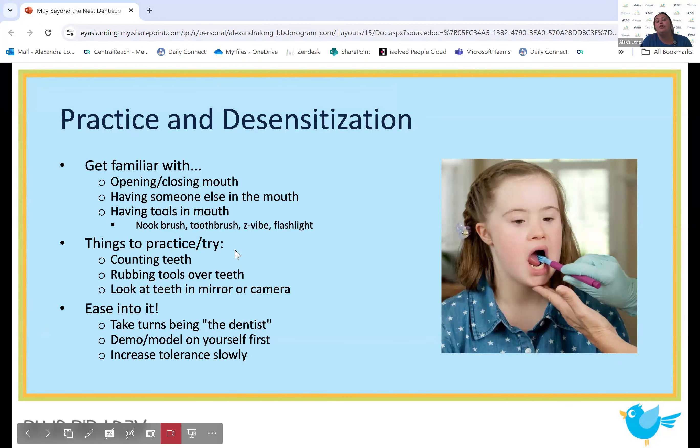We want to get familiar with opening and closing the mouth, having someone else in the mouth controlling things, controlling movements, as well as having tools in the mouth. At home, you can use nook brushes — kind of like an oral motor teether — different teethers, toothbrush, Z-Vibe. We had one little boy at Wheaton who really liked looking in other people's mouths with a flashlight. Things you want to practice are counting the different teeth — have the kid open their mouth and move the tool over the different teeth — or simply opening and closing the mouth. You can also start desensitizing the teeth to tools, especially tools controlled by someone else, rubbing them around the teeth, gums, lips, etc.